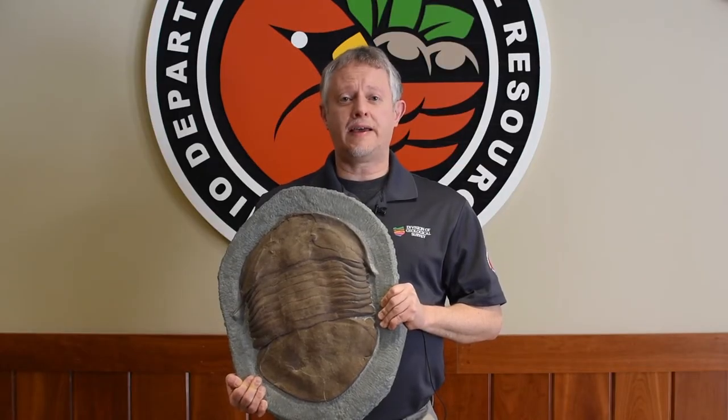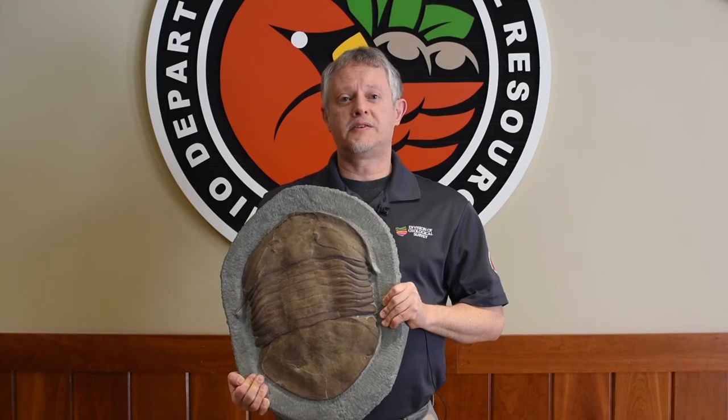The largest species in Ohio, with the scientific name Isoteles maximus, grew to nearly two feet long. The largest complete Isoteles fossils from Ohio are over 15 inches long. This is a plaster cast, an actual size replica, of one of the largest specimens.